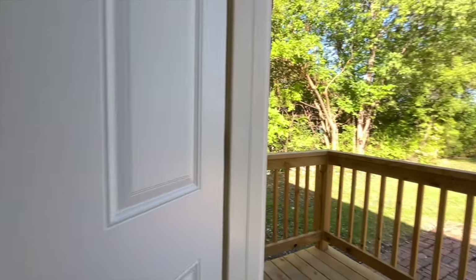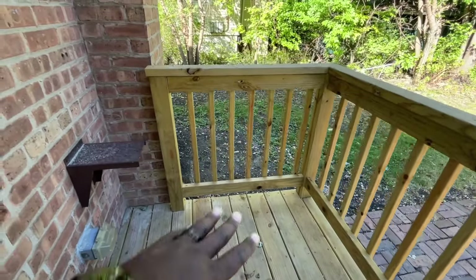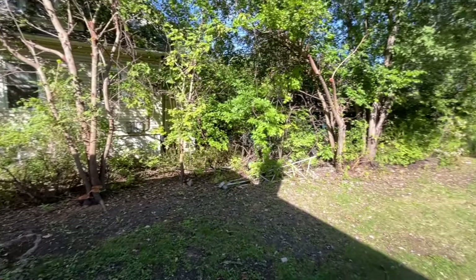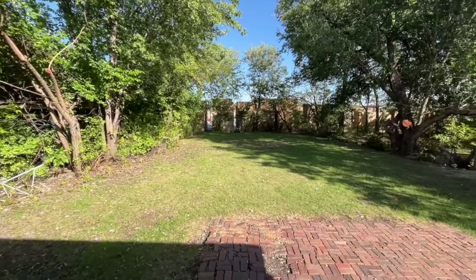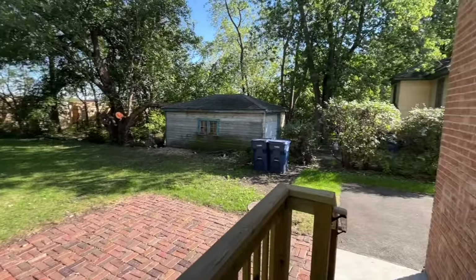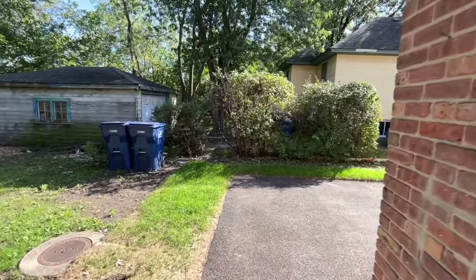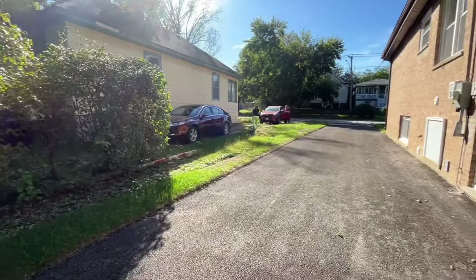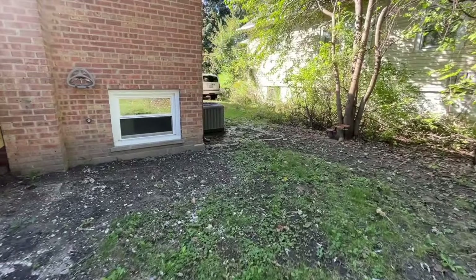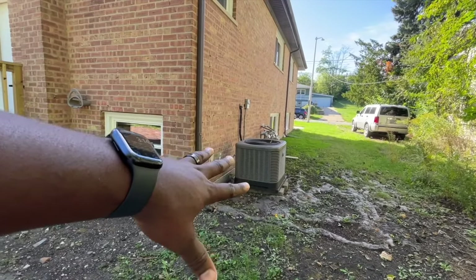Now let's take a look outside. You have a nice deck right here — you can put a grill if you want. Plenty of space in the backyard. There's a shipping facility back there so you don't have too many neighbors on that side. You've got your neighbors to the right, and here's how the driveway looks. This side of the property looks good too.